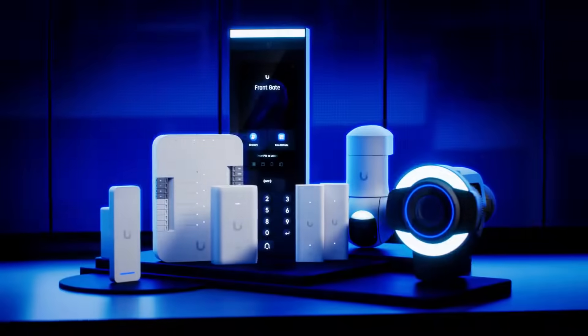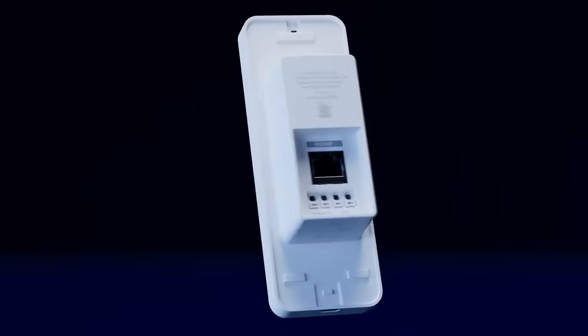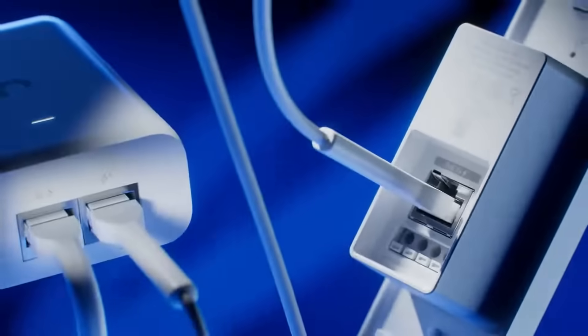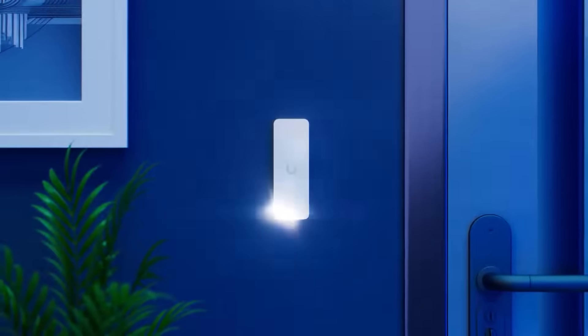We're also excited to unveil new Unify physical security innovations. Introducing Access Ultra, an integrated control hub and reader that enables single door entry control with one device. With PoE Plus connectivity, Access Ultra streamlines large-scale door access installations while maintaining a secure environment with its tamper-resistant design.